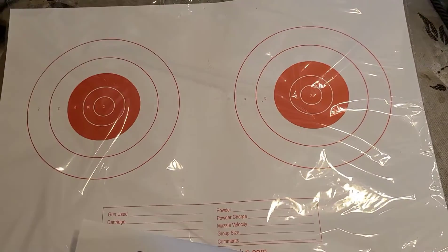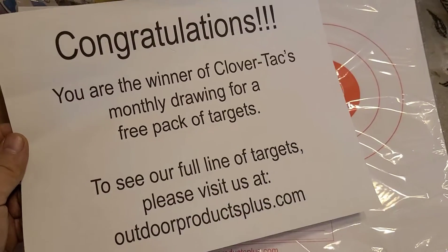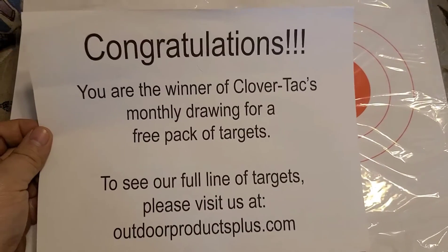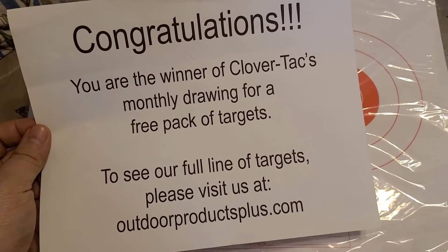I have to reshoot and re-edit my video because the targets came in literally the day before this was going to go up. This was the last part of my prize pack from Clover Tech — so thank you very much. If you want to be a winner of Clover Tech's lawn chair pop, go over and support us on Patreon.